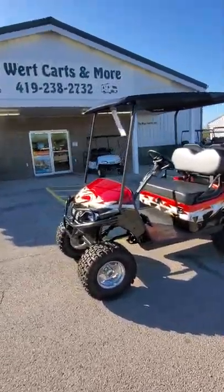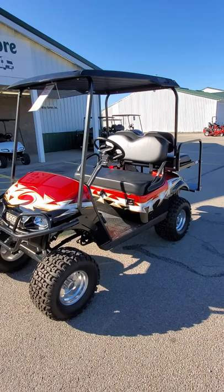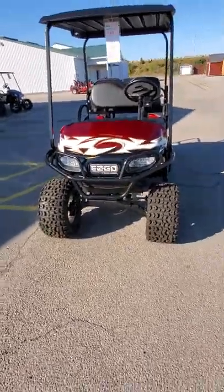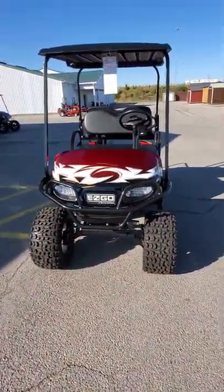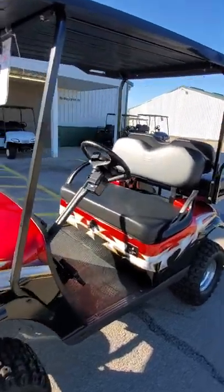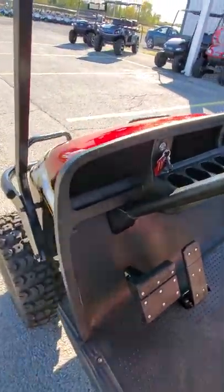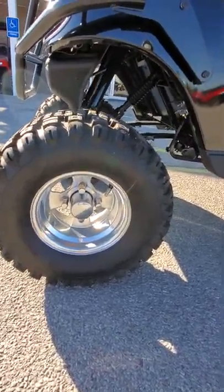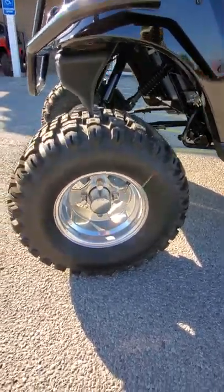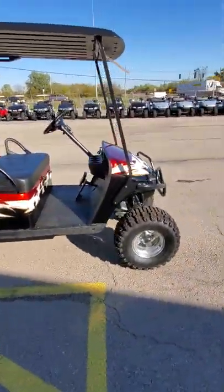It has a red, black, gold, and white tribal print on it, so very very good-looking cart. It does have a front brush guard on it as well, which just gives it that mean look. LED headlights, taillights, turn signals, brake lights — it will include a windshield and a five-panel mirror. It has a horn, and some good-looking 10-inch wheels with 22 by 11 by 10 Kenda Terra Track all-terrain tires. Just a good-looking cart — come around here on the passenger side.